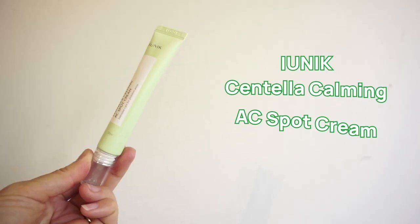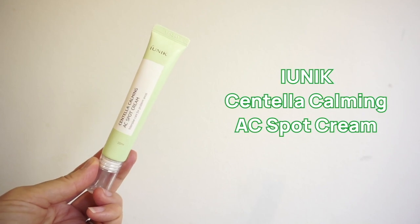Overall, this is a really comfortable daily sunscreen that ticks all the boxes including price value. Price-wise and quality-wise, this is a 10 out of 10 sunscreen — I absolutely love this. Moving on to the next product I cannot wait to tell you about: the iUNIQ Centella Calming AC Spot Cream.